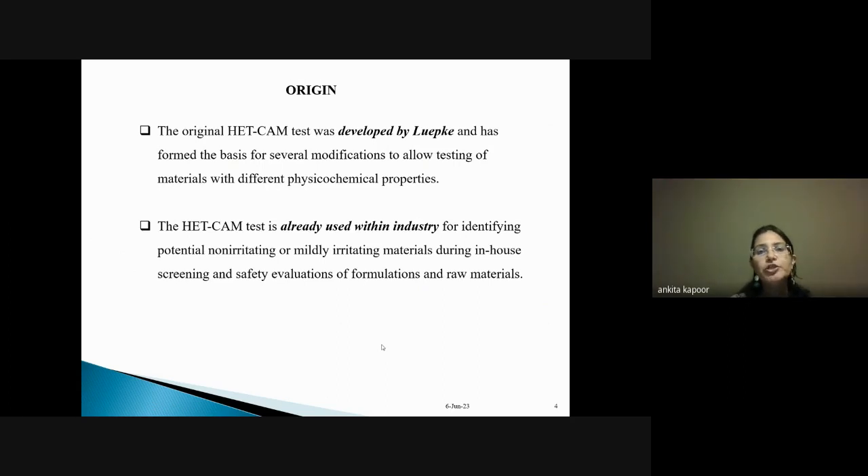The original HET-CAM test was developed by Luepke and has formed the basis for several modifications for testing materials with different physicochemical properties. When formulating an eye drop or ointment, along with the active pharmaceutical ingredient, there are many excipients, and we need to check whether all components are non-irritant. HET-CAM is already used within industry for identifying potential non-irritating and mildly irritating materials during in-house screening and safety evaluations of formulations.